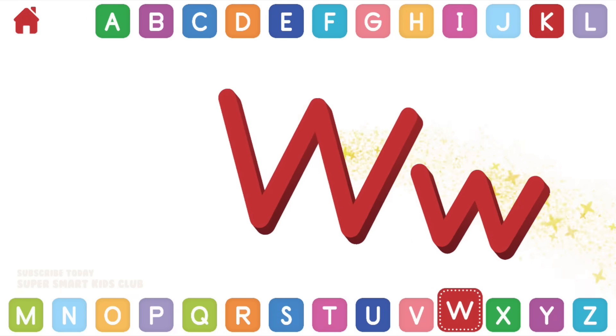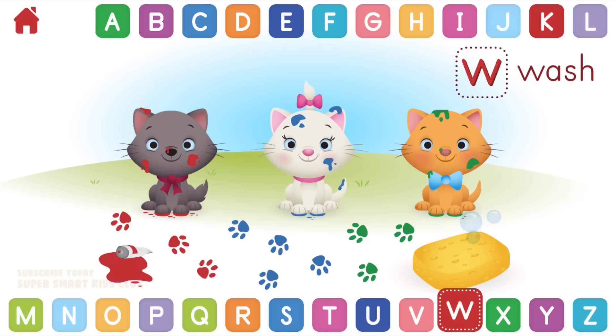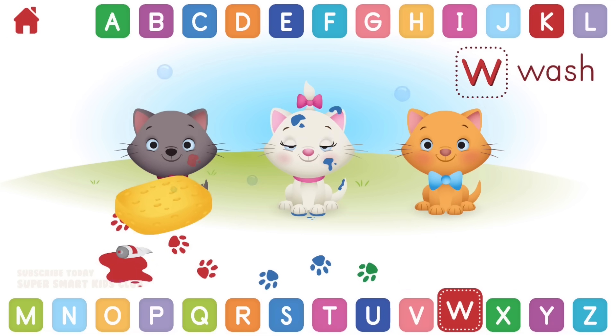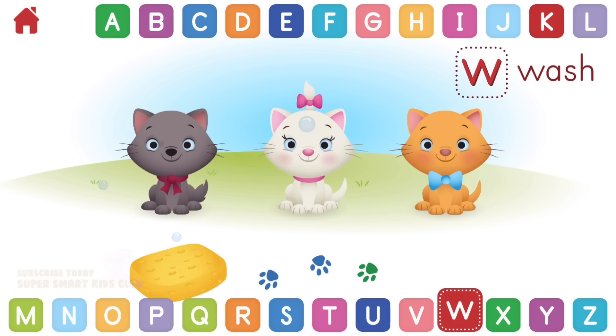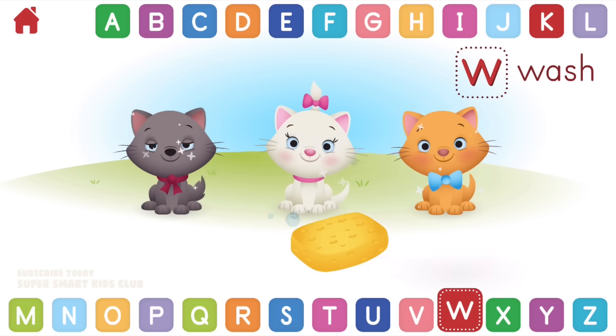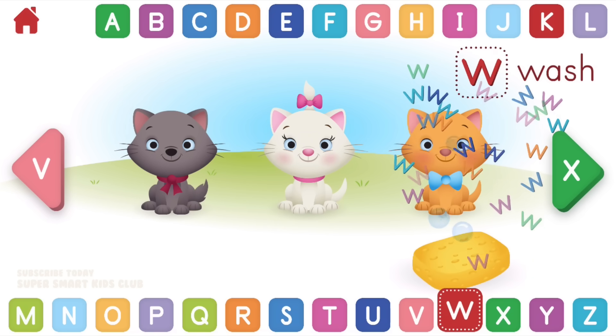Let's learn about the letter W. W makes the sound W. Can you help wash the Aristocats? Wonderful washing! Well done! W, wash.